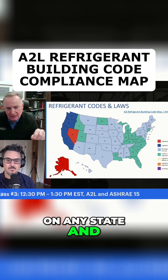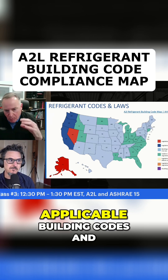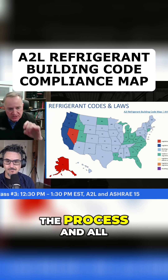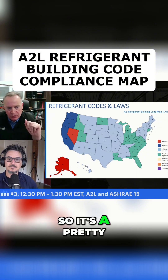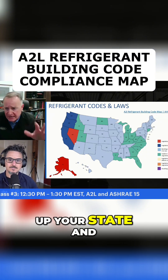You can click on any state and it'll tell you the applicable building codes, the process, and the status of all those things in any given state. It's a pretty handy tool to look up your state and how things are going.